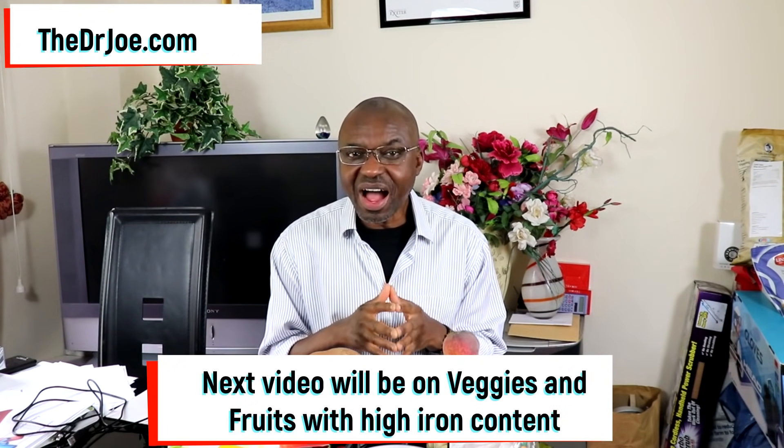In case you're wondering why I included carrots in that package — carrots are exceptionally high in beta-carotene, and you'll be doing yourself a big favour by including carrots in your recipe. In the next video I'm going to be talking about vegetables and fruits that have high iron content — that should be available in a week's time, so be on the lookout. If you got value from this video, please give it a thumbs up, share it with friends, family, and colleagues, and leave any comments or questions below. This is Dr. Joe signing out.